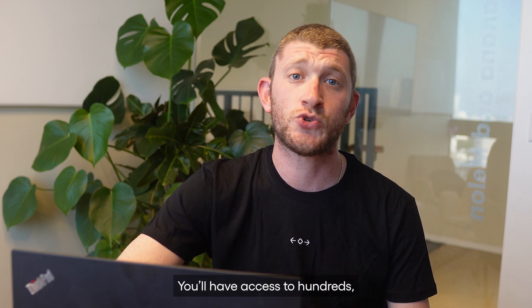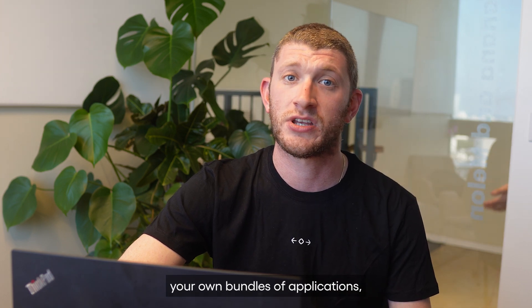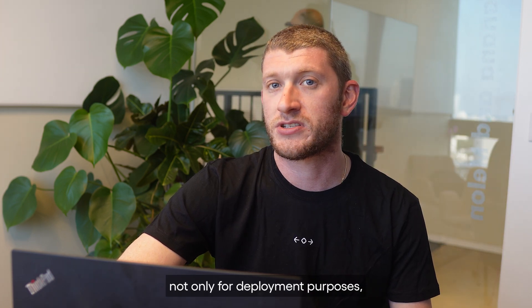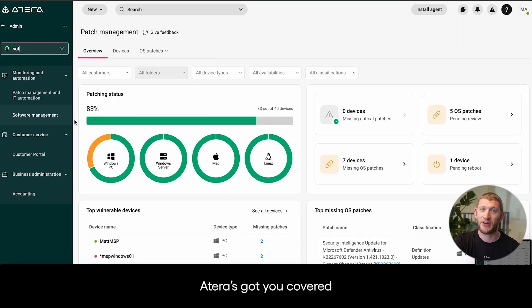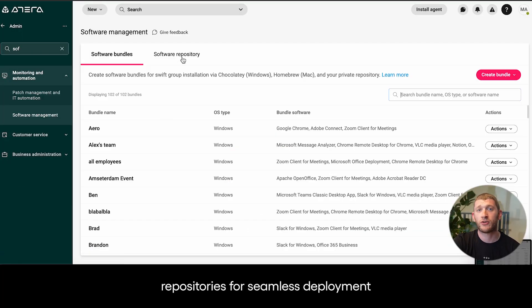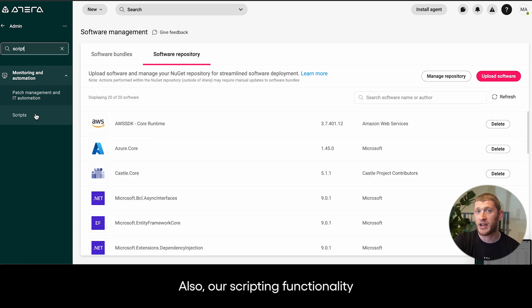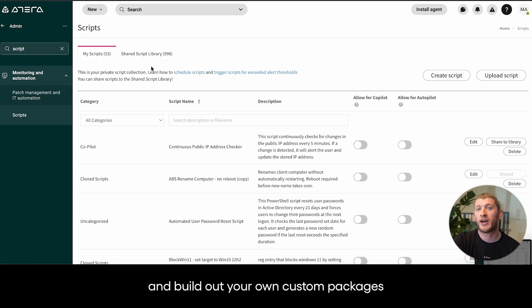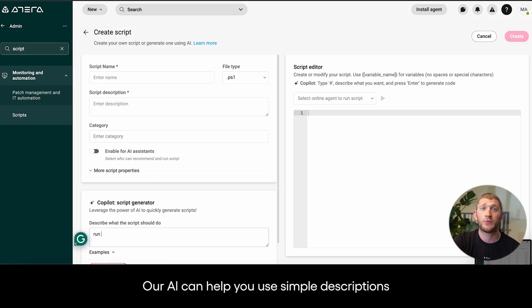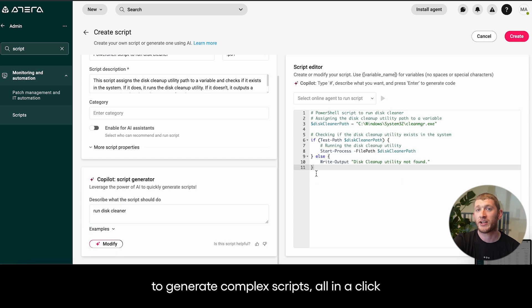You'll have access to hundreds, even thousands of applications to help you build out your own bundles of applications, not only for deployment purposes, but also for patching. If you have any custom packages, Atera's got you covered. We integrate with private software repositories for seamless deployment. Also, our scripting functionality allows you to upload your MSI or executable and build out your own custom packages using scripts. AI can help you use simple descriptions to generate complex scripts, all in a click.